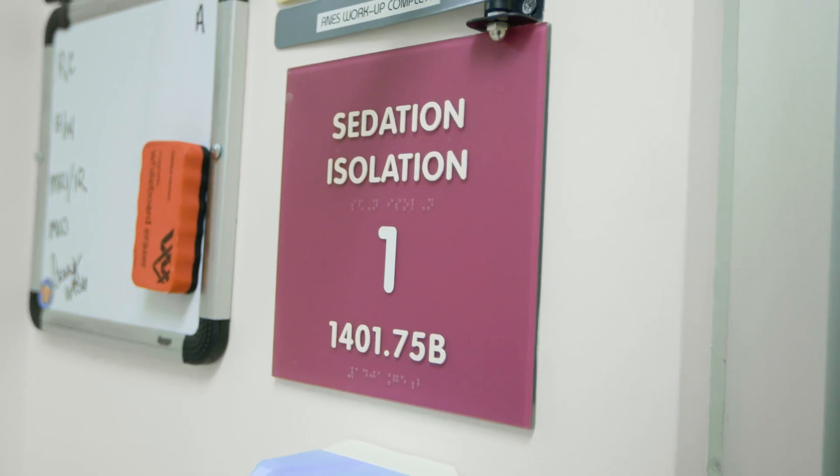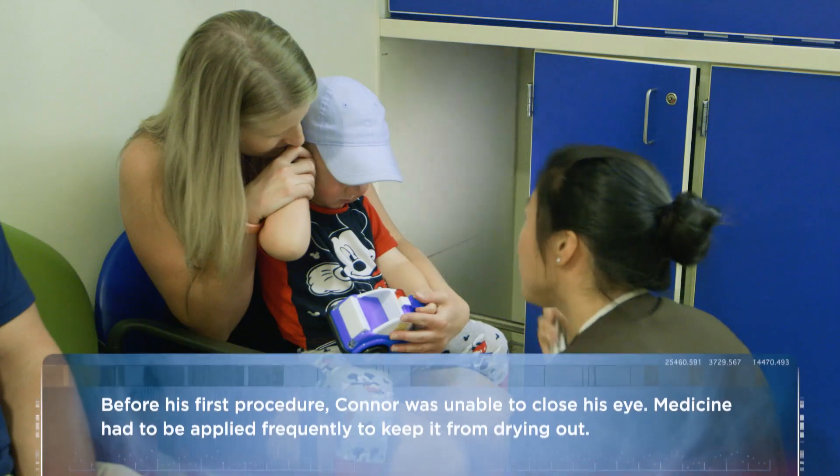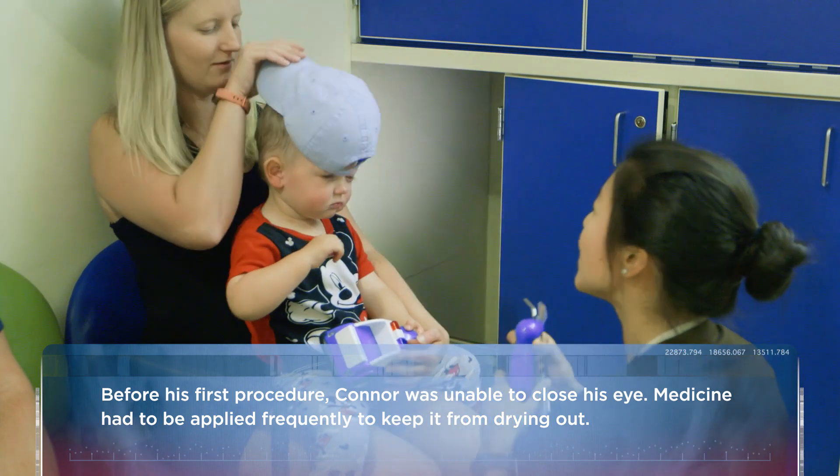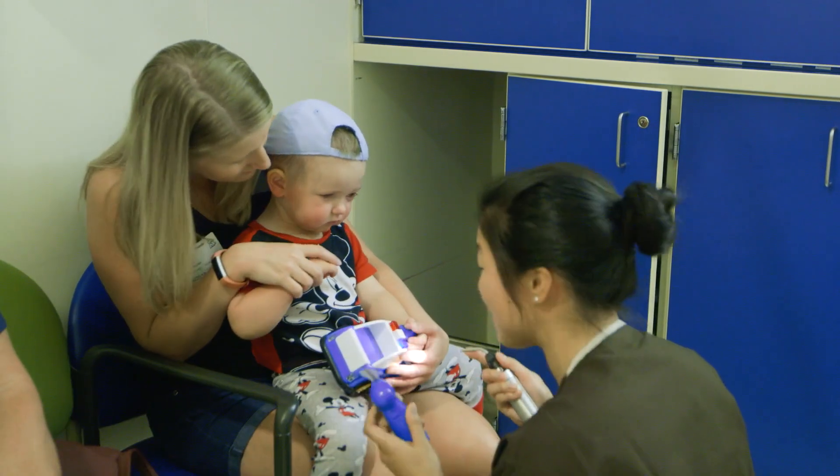Hey, Connor. Can I take a look at your eyes? I'm going to just turn his cap around for just a second, so I can take a look at your pretty eyes. It is bright, isn't it?